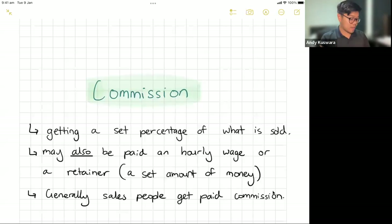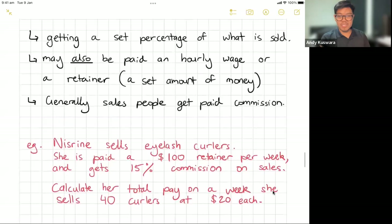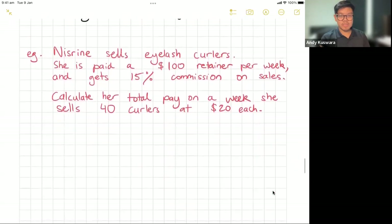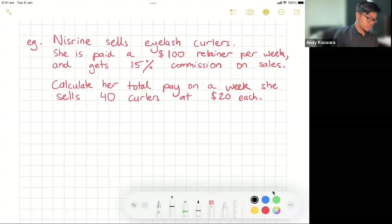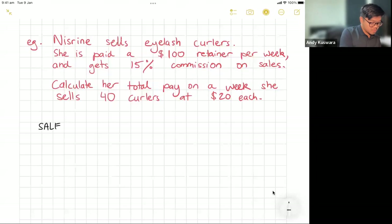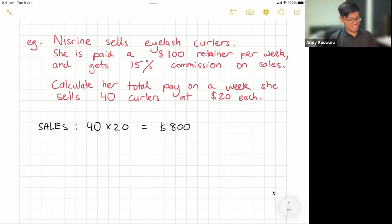Generally, anyone who's in sales will get paid commission — it's an incentive for people to be good salespeople. For example: Nizreen sells eyelash curlers. She's paid a $100 retainer per week and she gets 15% commission on her sales. We want to calculate her total pay for a week where she sells 40 curlers at $20 each. First, let's figure out how much she's making in sales: 40 curlers at $20 each means she sold $800 worth of curlers that week.